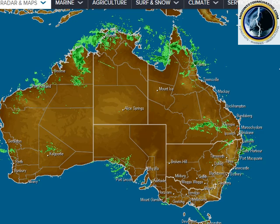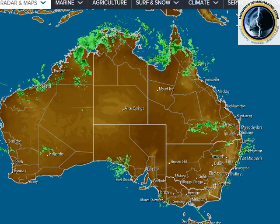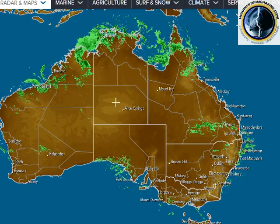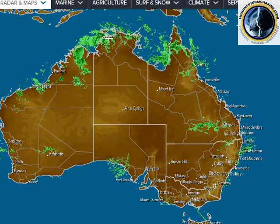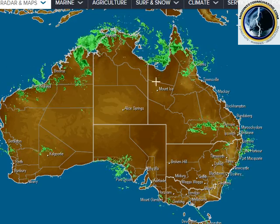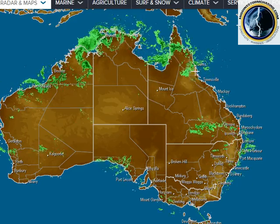Hello everyone, I'm Jeff Higgins from Higgins Storm Chasing. It is Christmas Eve, the 24th of December 2015. In this video update we'll look at the tropical low up in the NT, tracking east into the Gulf to form a cyclone and then down through western Queensland to bring heavy rain, and also the monsoon trough coming down the North Queensland coast.